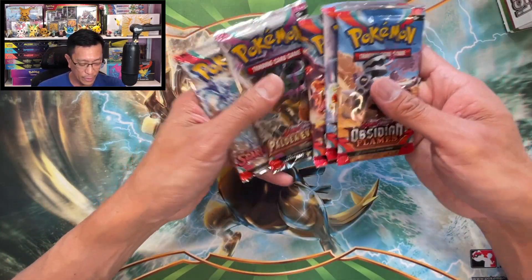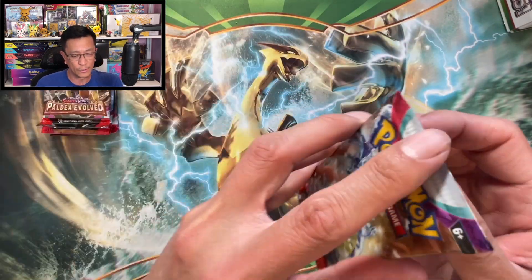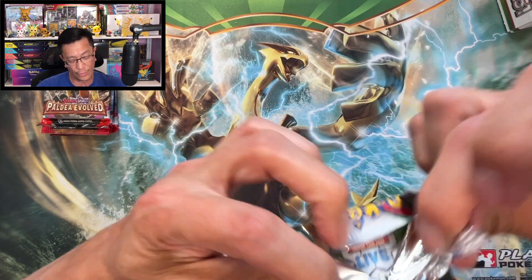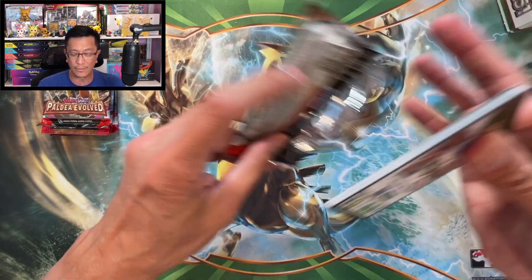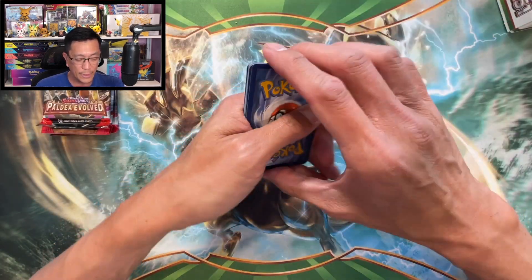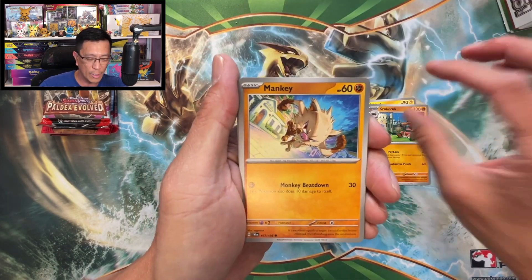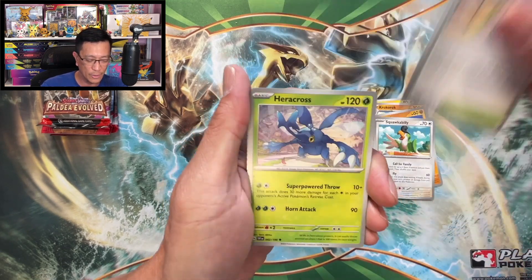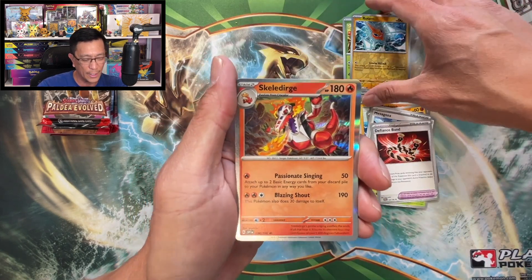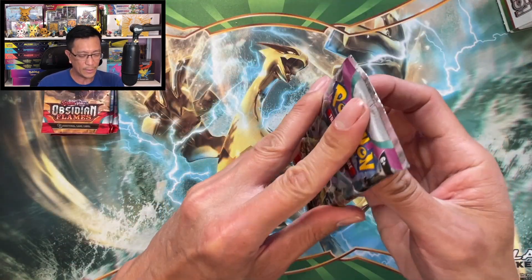Obsidian Flames, Paldea Evolved, Scarlet and Violet. Good luck finding those 151 Booster Bundle Boxes at any store — GameStop, Best Buy, you name it, they don't have it. It's hard to get those in the wild. But I do have that Binder Collection Box to open for all of you. Crocorock, Munkidori, Squawkabilly, Maushold, Heracross, Defiance Band, Capsakid reverse holo, Rotom reverse holo, another Skeledirge holographic.